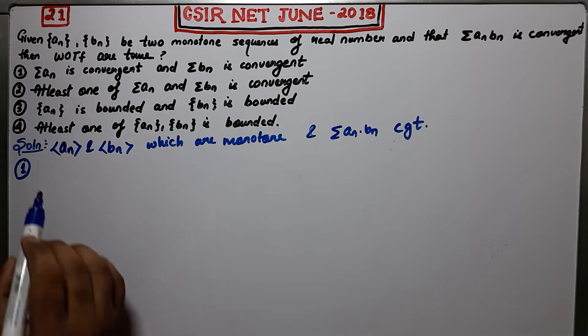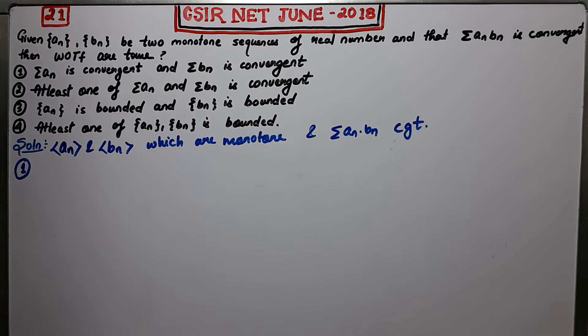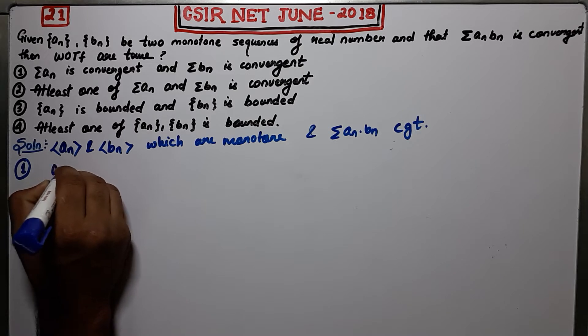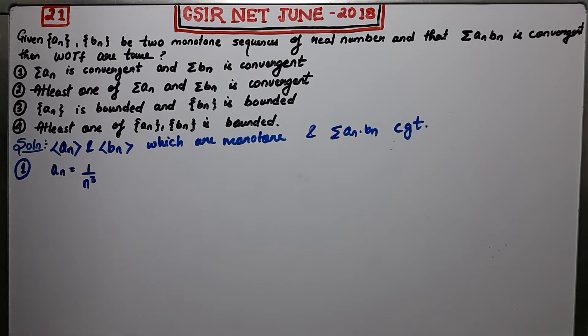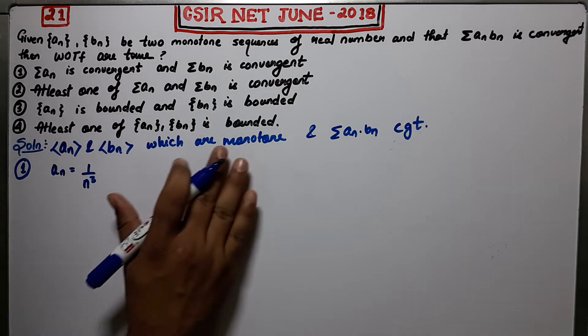If An and Bn are monotone sequences with summation An·Bn convergent, then both are convergent series. I will take a counter-example. Let An = 1/N³. You see this one is monotonically decreasing, so it satisfies the criteria.